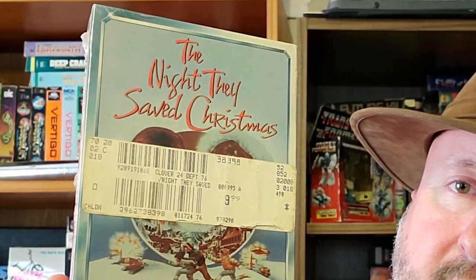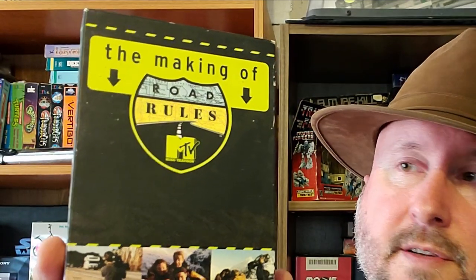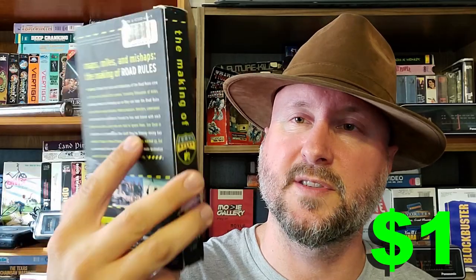Got another sealed one, and I only got it because it was sealed — it's The Night They Saved Christmas. I don't know if I've ever even seen this, but it's sealed so I got it. It was at the Goodwill outlet where you pay by weight. And finally, The Making of Road Rules MTV. A secret: I've never seen a single episode of Road Rules. Some of my friends in the 90s were really into this stuff, but I wasn't a fan.